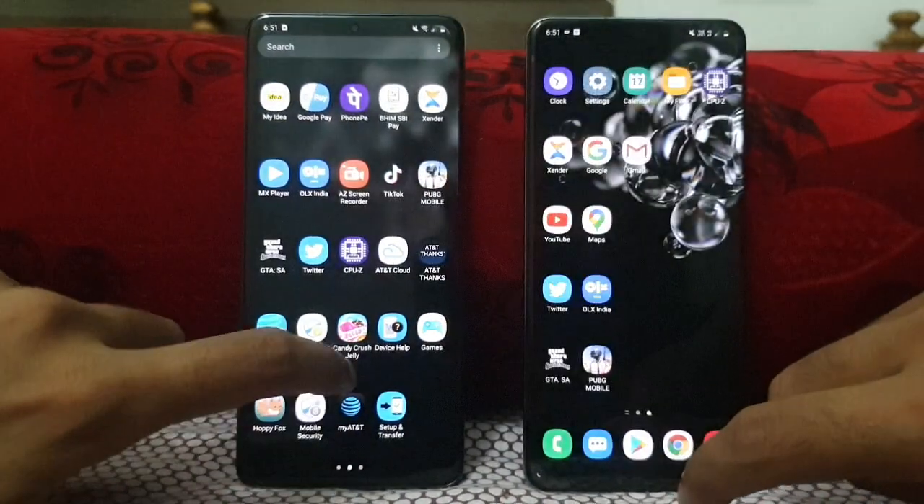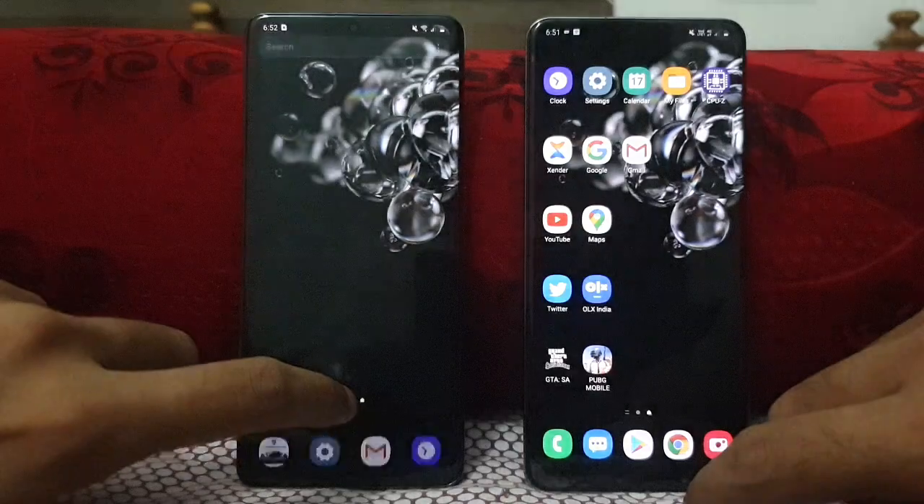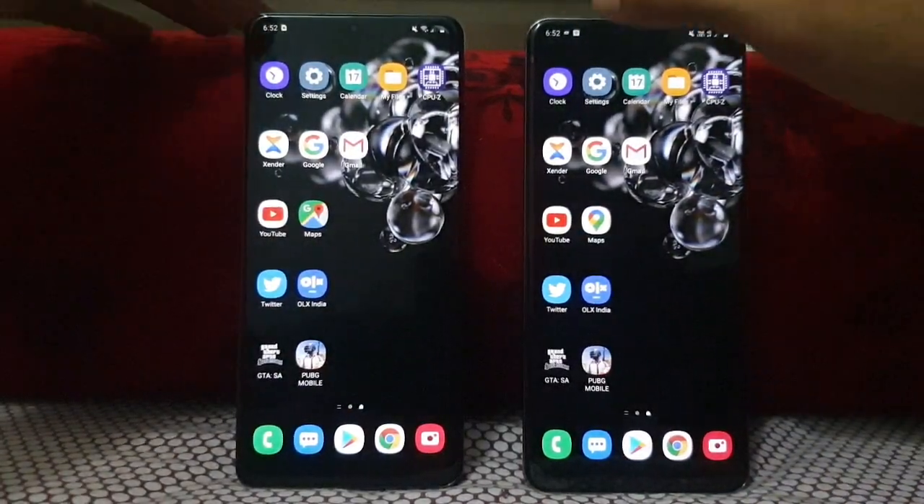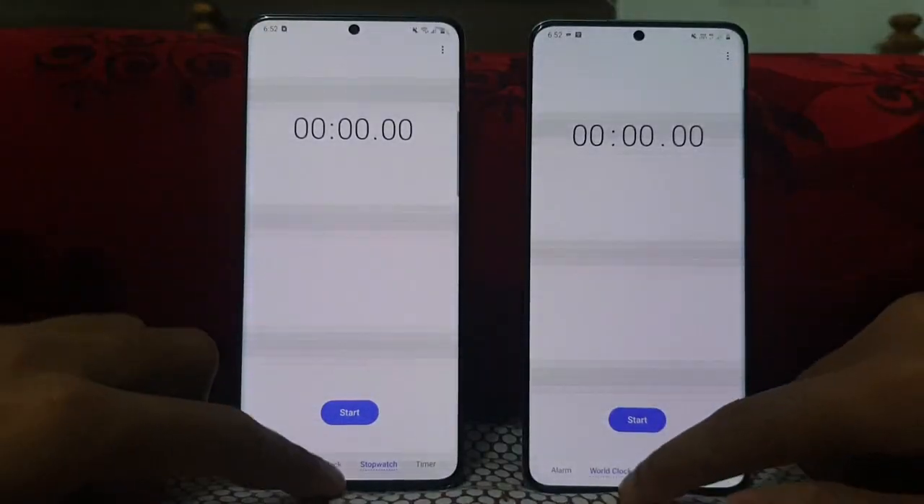So closing all apps in the background on both. Now let's start from the clock. Clock on both.